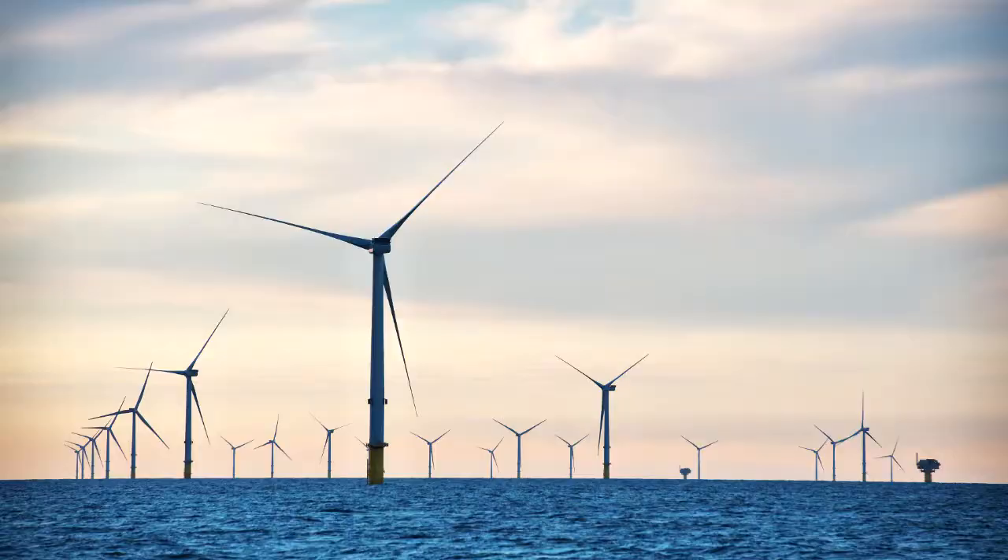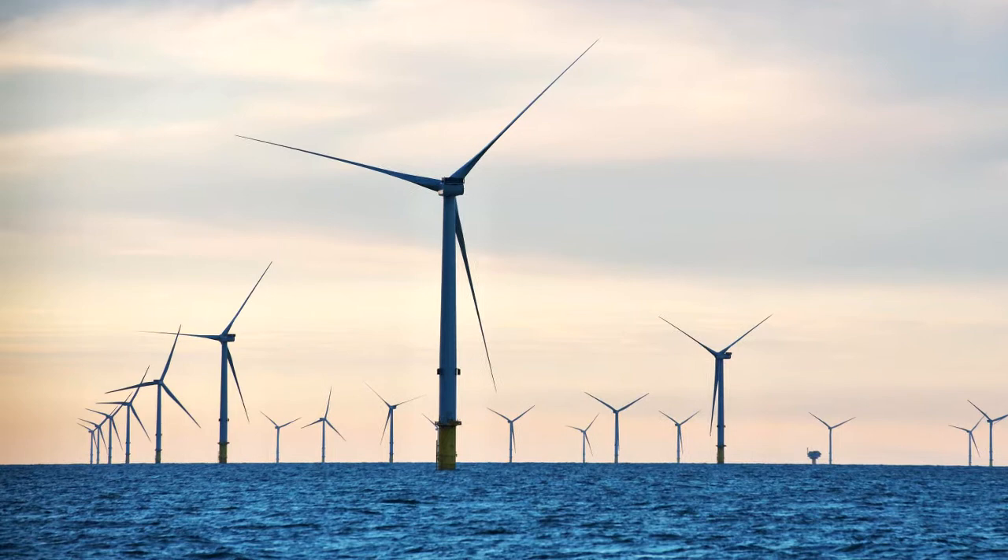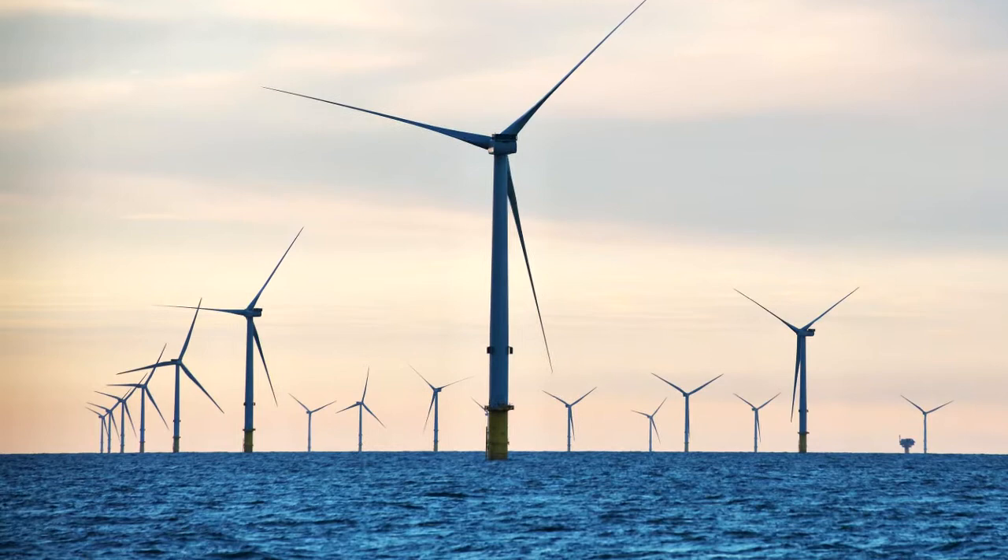Triton Knoll consists of 90 turbines, each one up to 187 meters tall with blades of over 80 meters long. Each turbine is state-of-the-art and capable of powering a typical home for up to 29 hours with a single rotation of the blades.